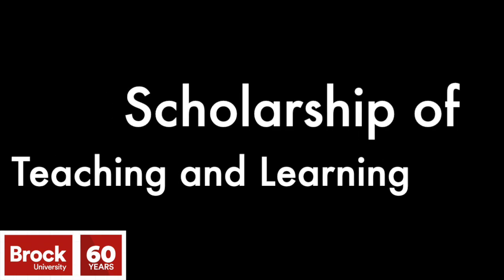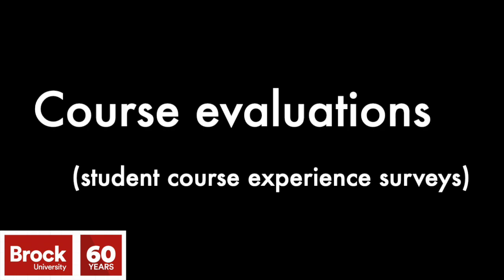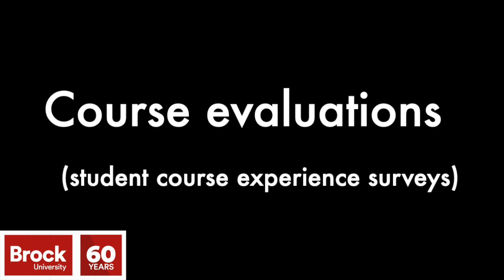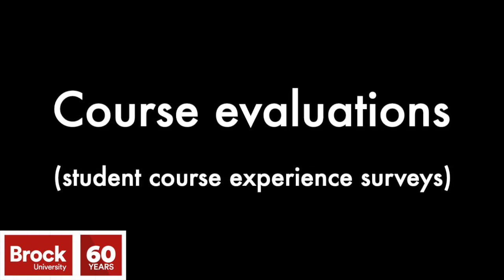Putting information and data into context. Students also provide a critical source of evidence of our teaching effectiveness and impact. For many courses, formal student evaluations or student course experience surveys, as they're called at Brock, typically ask students' perceptions of your effectiveness as an instructor, your organization, or the quality of feedback and fairness of your assessments. Even open-ended student comments about your strengths and areas for improvement may be available at the end of the semester.